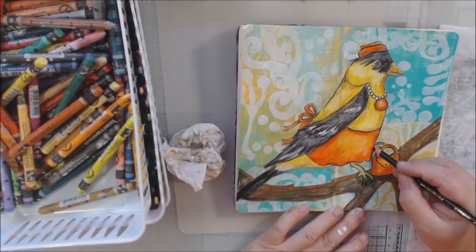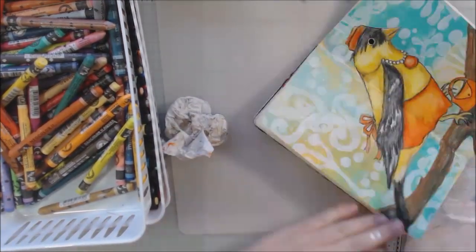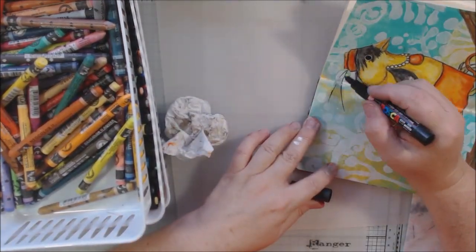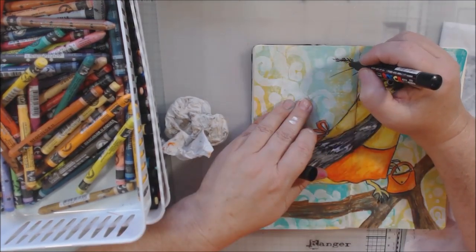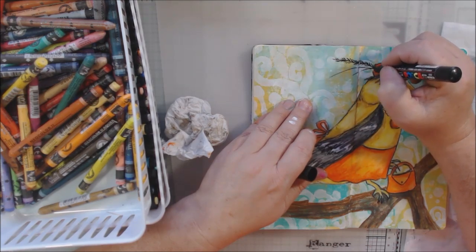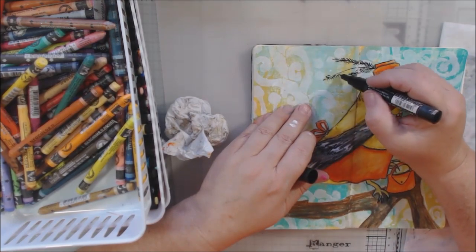I got out the Posca pen — I needed to add some sprigs to her hat because you've got to have those flowing out from behind it, it just looks cooler. I did that with a fine tip Posca pen in black and used it on the eye and a few other places.